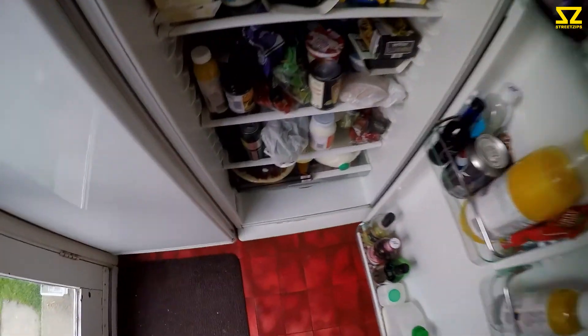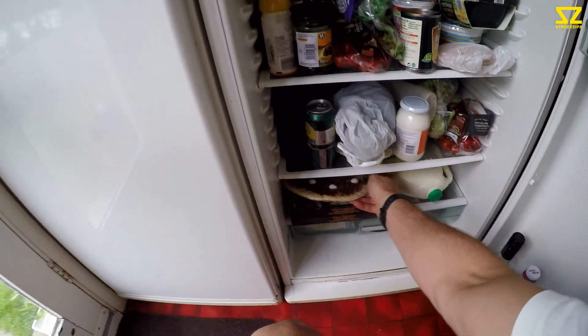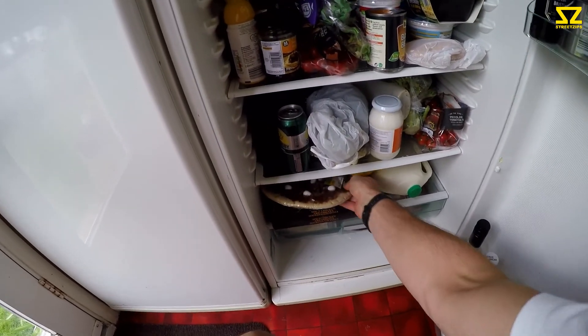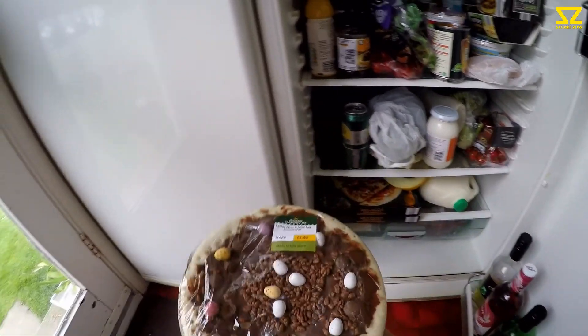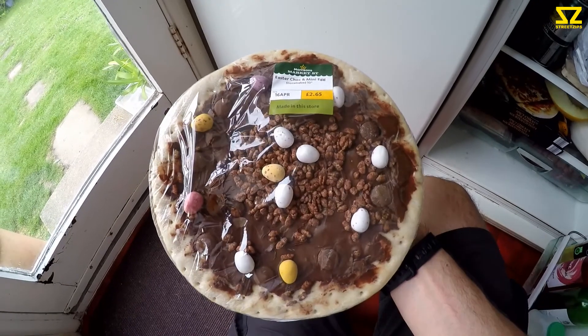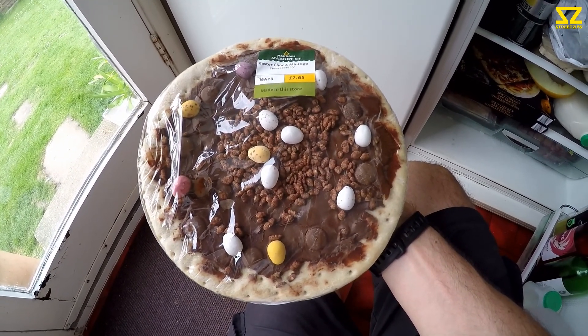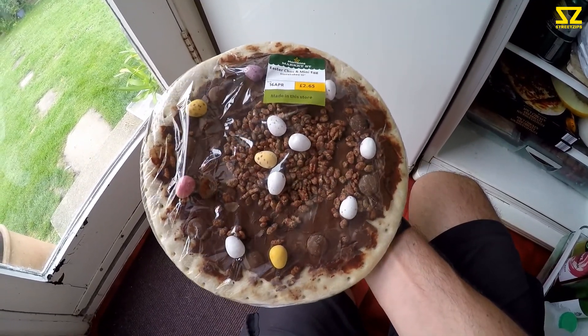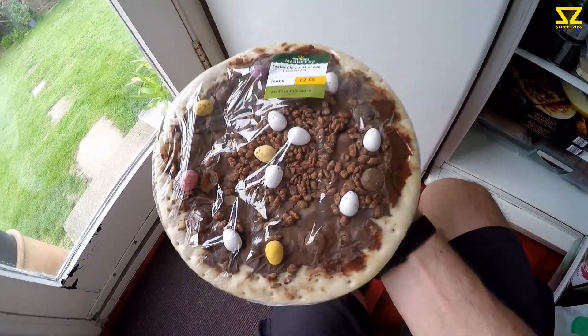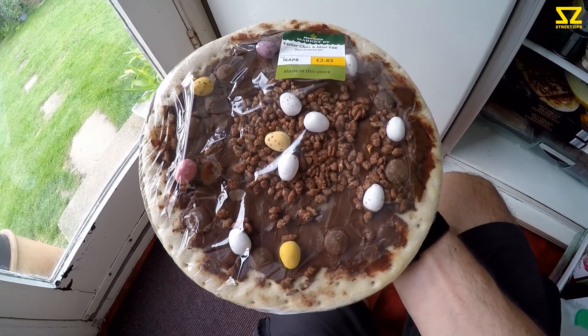Happy Easter everyone. I was walking through Morrisons the other day and something brown in the pizza aisle caught my eye, and it was this. I've never seen anything like it before. I'm going to cook it and see what it tastes like. How random is that? It's one of those things that would be really gross or just really nice.